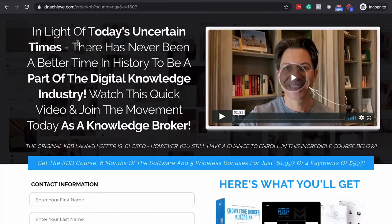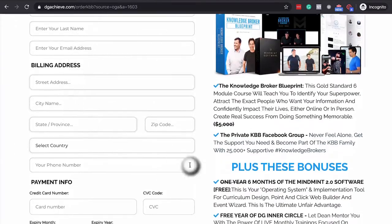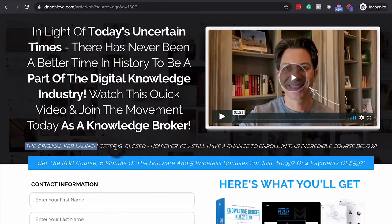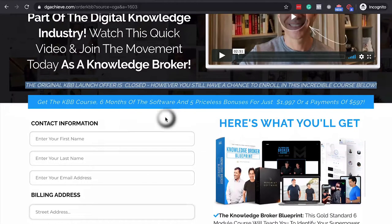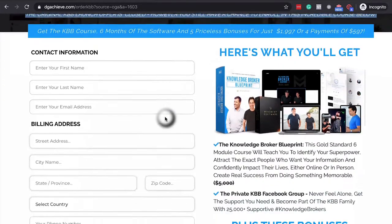The next one is Knowledge Broker Blueprint — this is Dean Graciosi, someone I've worked with in the past. Again, headline and video. Using a video to explain what's going on is great when your brand is very personal. He goes straight into billing here — though I should note this is an after-the-cart-closed offer, so they're expecting people to come to this page already knowing a little about his program.